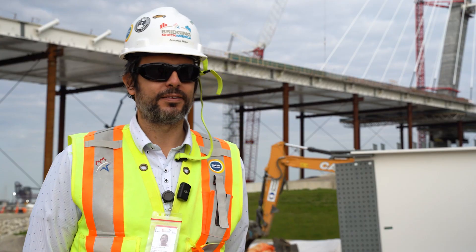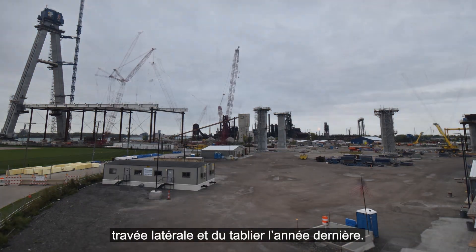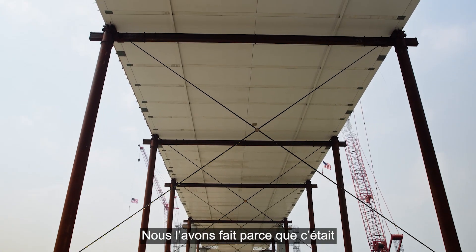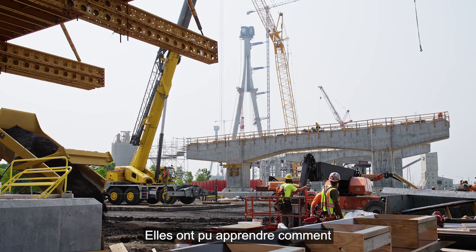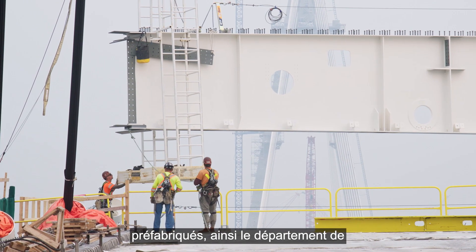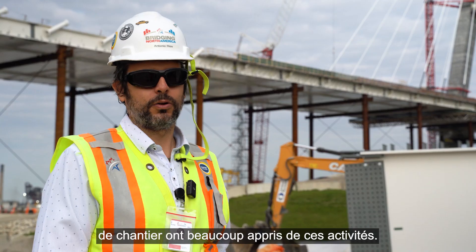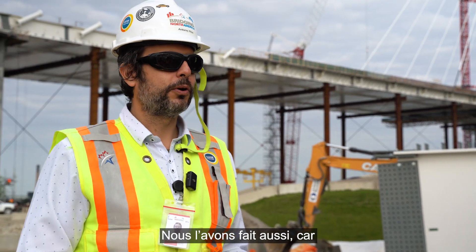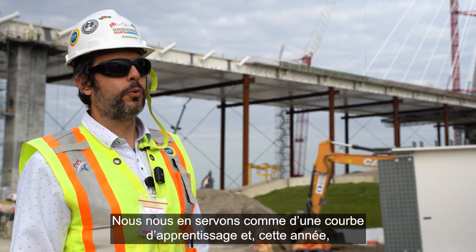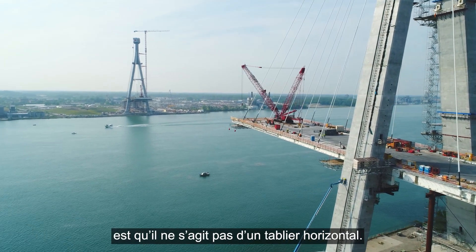Even though this is a balanced cantilever design, we did something different. We started the side span deck activity last year, using a temporary pier you can see over there. We did that because it was beneficial for the project and for the crews — they had the opportunity to learn how to install the structural steel and precast panels. Quality, safety, the superintendents, and field engineers all learned a lot from this activity last year. We also did it because it was not possible to start the cable stay installation to reach the elevation on the pylon. We used it as a learning curve, and this year we are focusing all our resources on the main span.